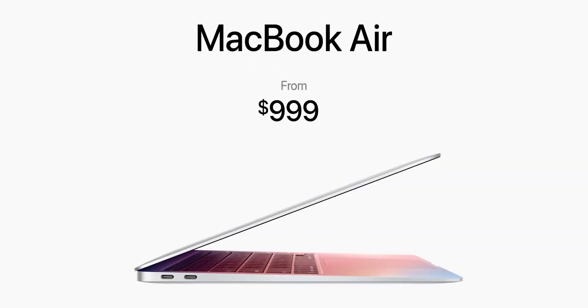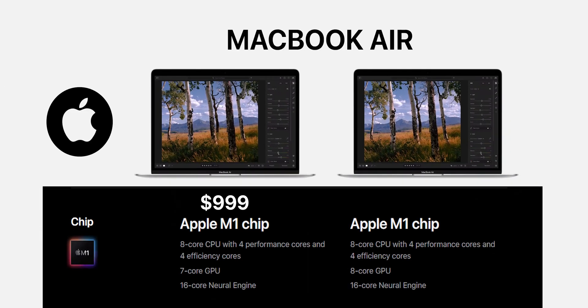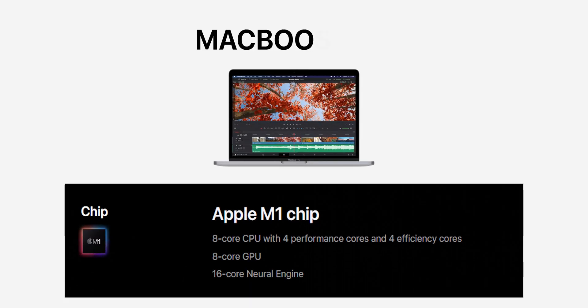Now you know what you're getting — but at what cost? At $999, the MacBook Air comes with 7 GPU cores instead of 8, with one core disabled. At $1,249, MacBook Air has 8 cores of CPU, 8 cores of GPU, and 512GB of SSD. For the Pro, the new MacBook Pro 13 inches is priced starting at $1,299 and offers excellent performance.